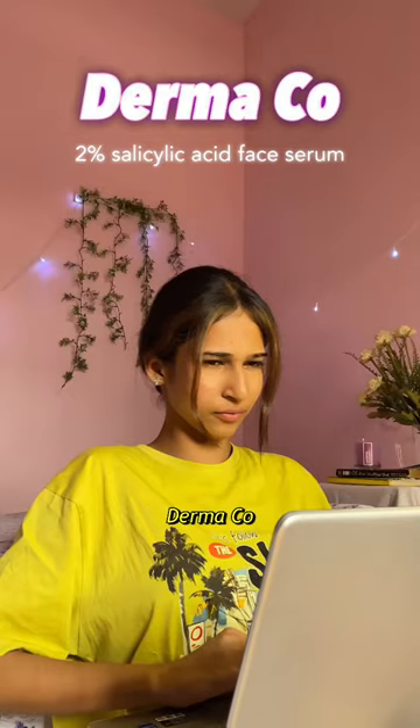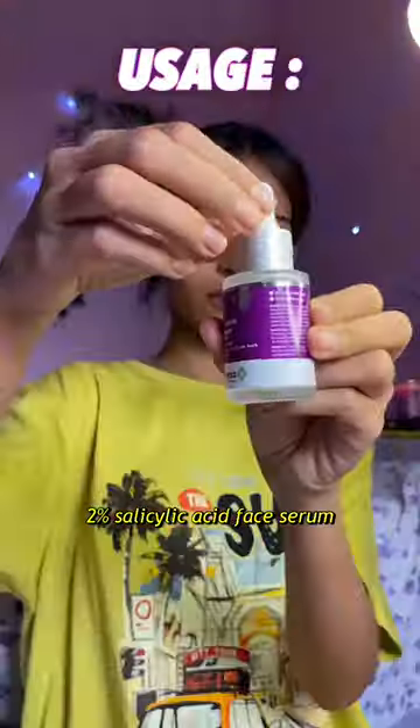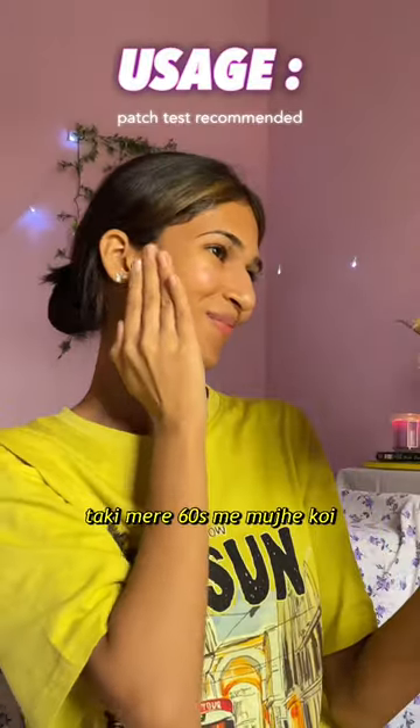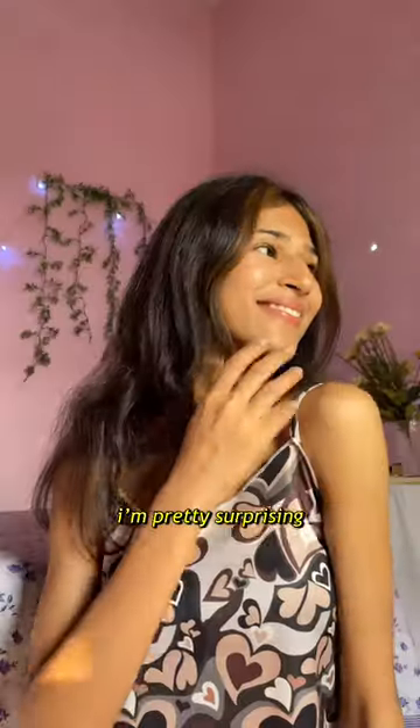I got my hands on Derma Co 2% salicylic acid face serum. I was like, let's try it and see. After applying it, I used a broad spectrum sunscreen, and in my 60s the results were pretty surprising.